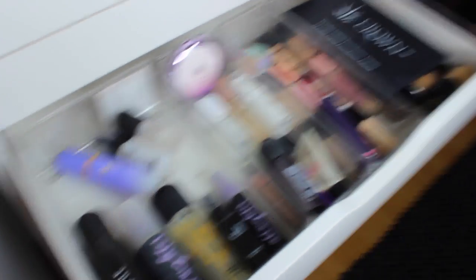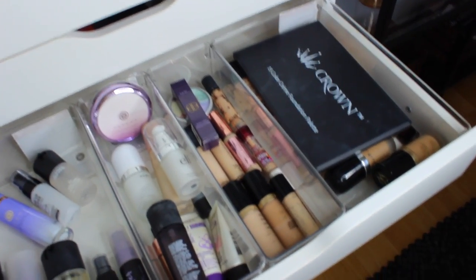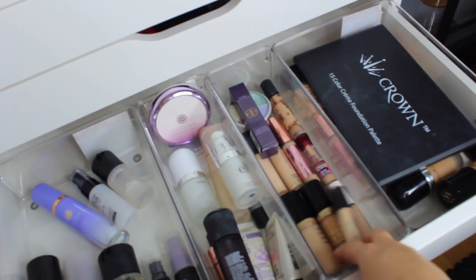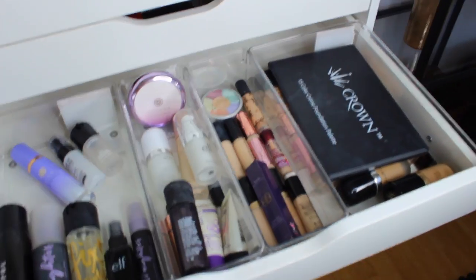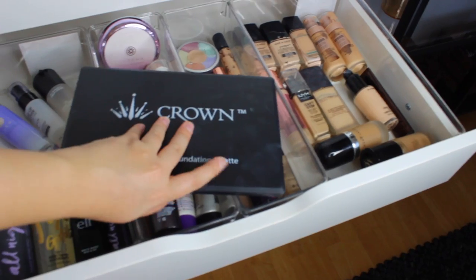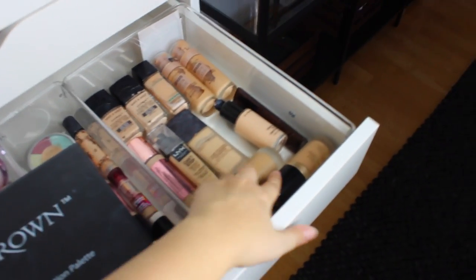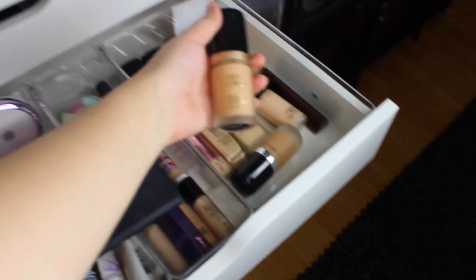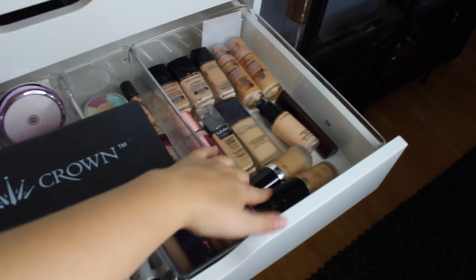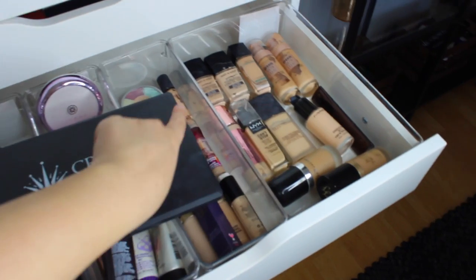For primers I've got Tatcha, elf, Fenty Beauty, Marc Jacobs, MAC, Rimmel, and some random brands. For concealers I've got two Face, Fenty Beauty, Mecca Max, Maybelline, and elf - I haven't even opened one of them yet. For foundations, I only really use the two at the front - the Too Faced Born to Play one is my everyday foundation. When I'm more tan I use the Marc Jacobs one, and when I'm really pale I use the MAC or Laura Mercier one. I've also got Wet n Wild, Maybelline, Hourglass, NYX, and Makeup Revolution.